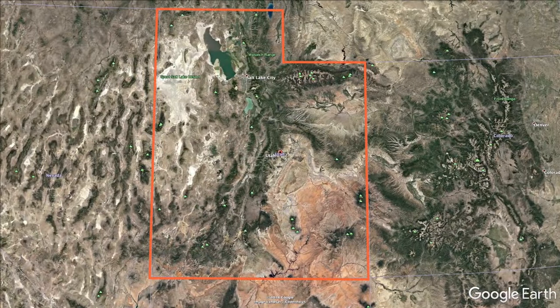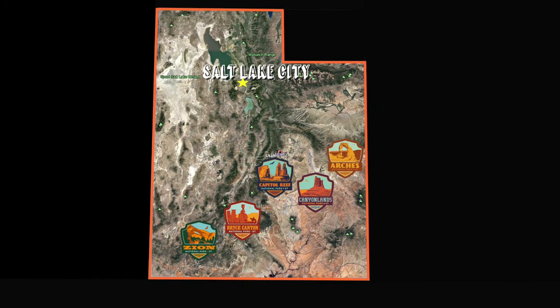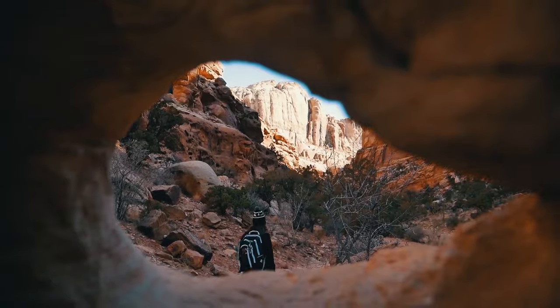Situated roughly in a line that stretches southwest and northeast from the town of St. George to the town of Moab, each of these national parks is unique in its own right, offering visitors something different and distinguishing to experience.